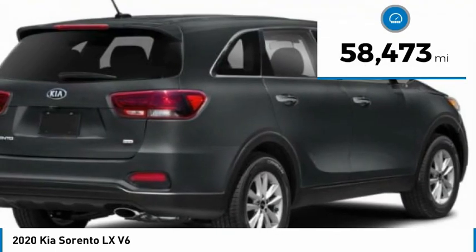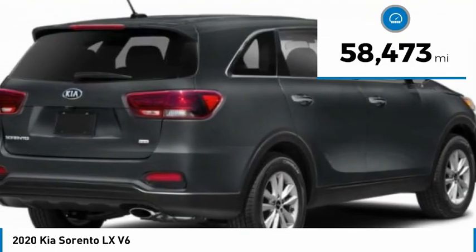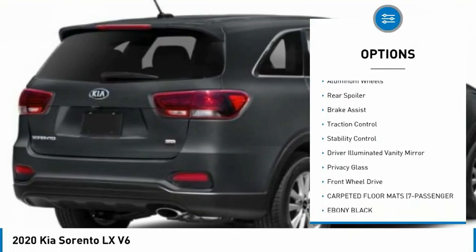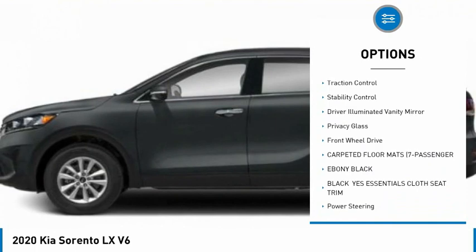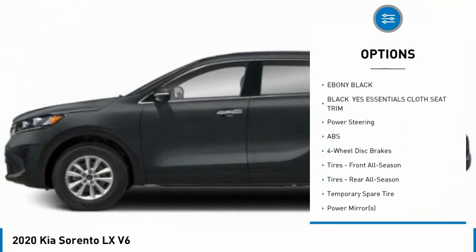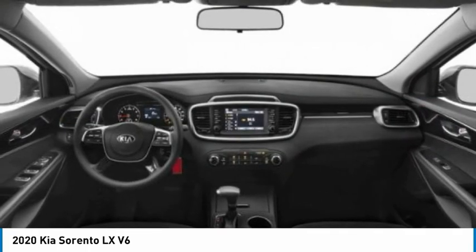This vehicle has less than 60,000 miles. Here are some of this vehicle's great options: tire pressure monitor, aided mirrors, aluminum wheels, rear spoiler, brake assist, traction control, stability control, driver illuminated vanity mirror, privacy glass, FWD.